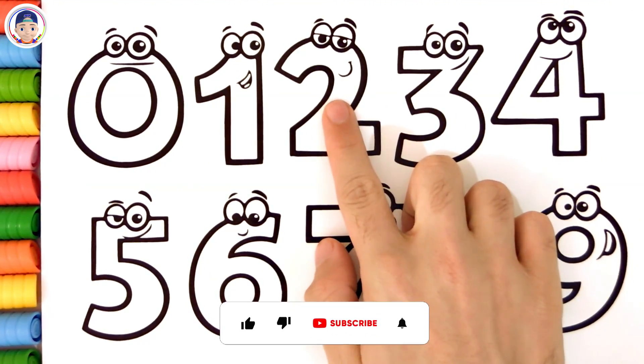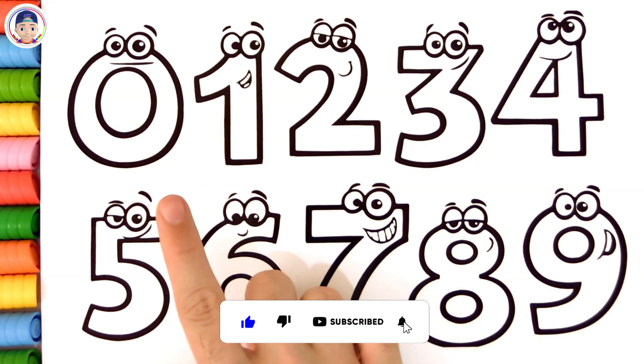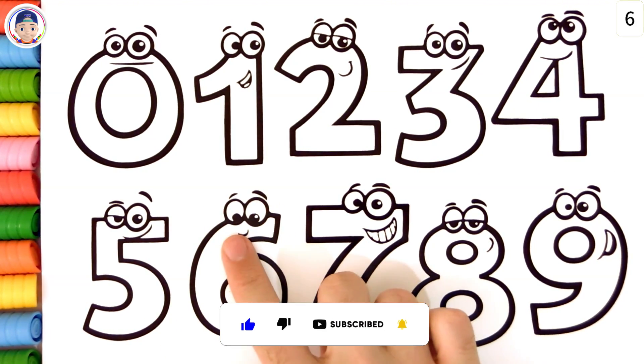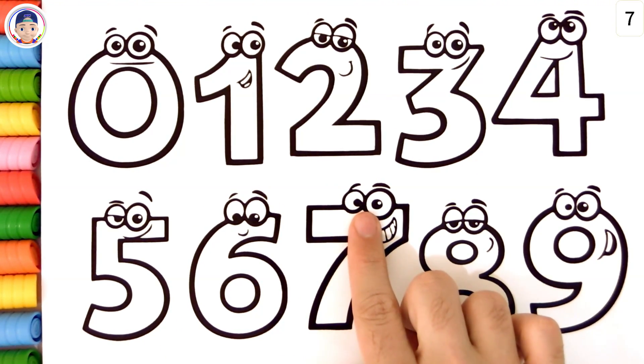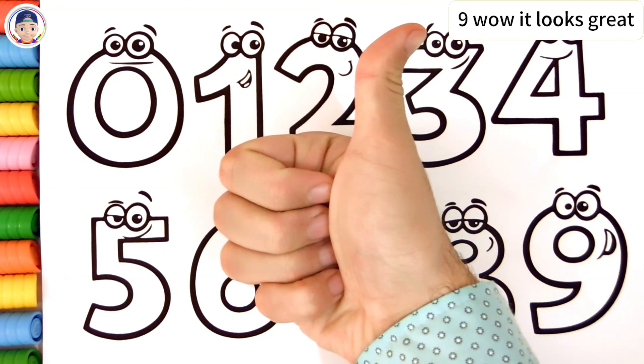Zero, one, two, three, four, five, six, seven, eight, nine. Wow, it looks great.